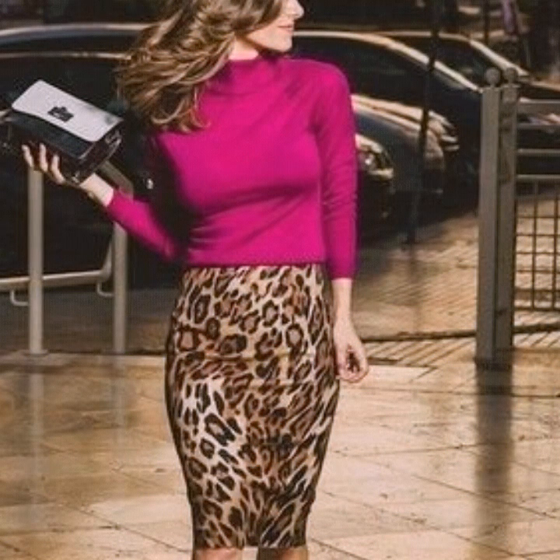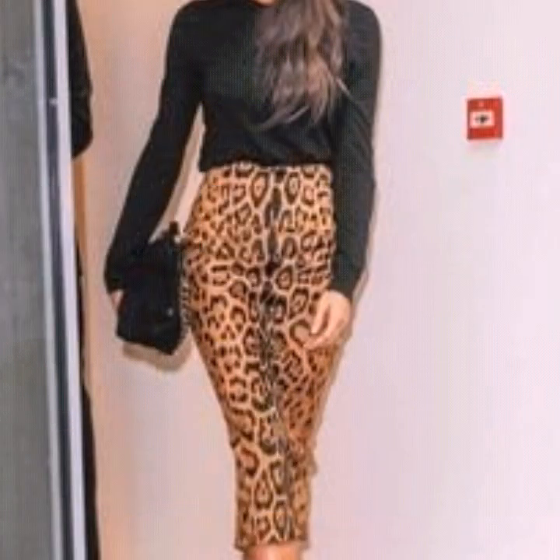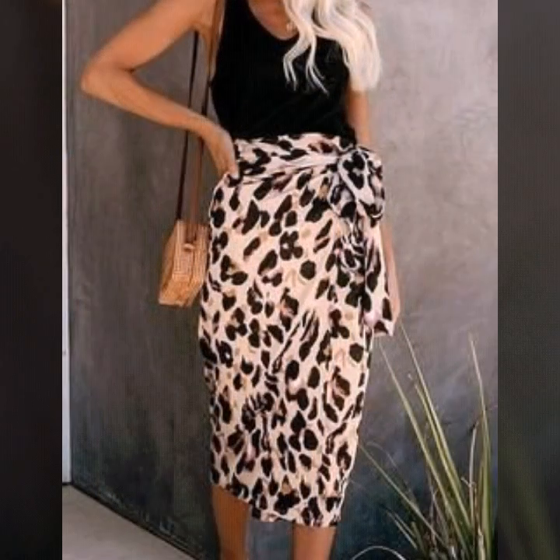All the skirts are in different colors and with different leopard prints. You will see pencil skirts, mermaid skirts, long skirts, midi and mini skirts, and A-line skirts also. All the designs are so much unique, stylish and gorgeous.